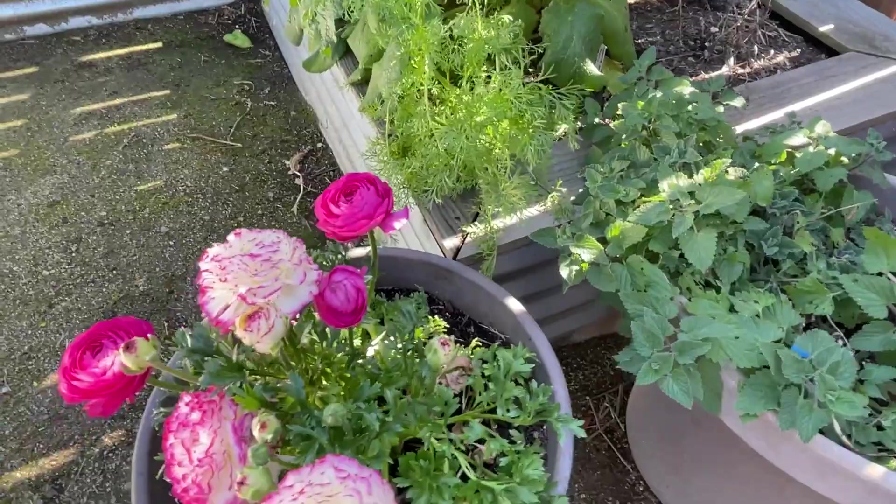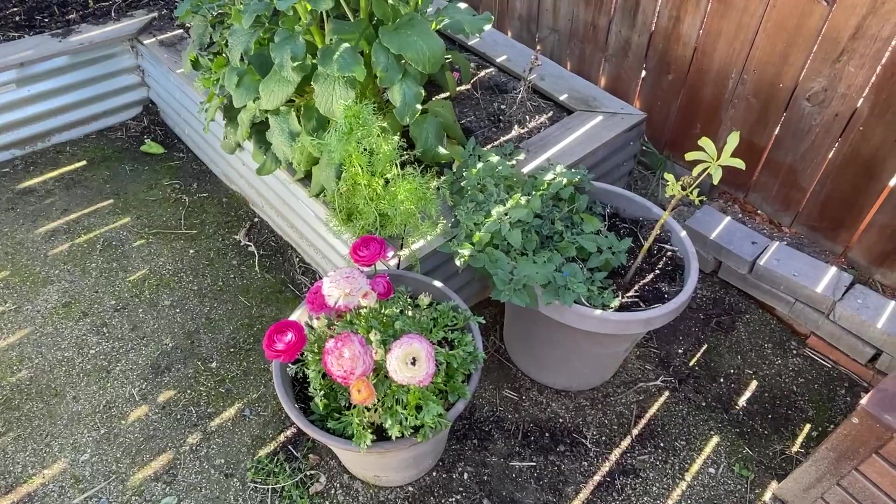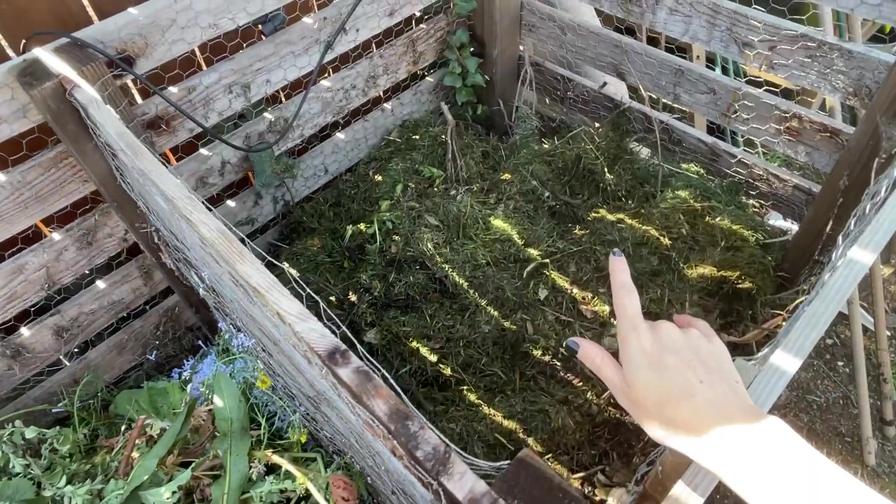Down in these pots I have more ranunculus, some catnip in the back, and a random pittosporum that I just threw in there because it was dying in my house.